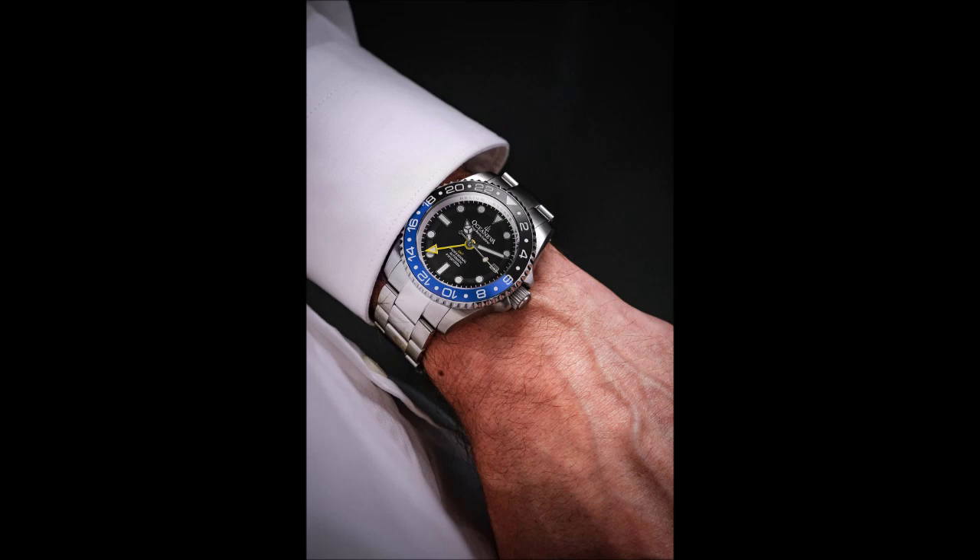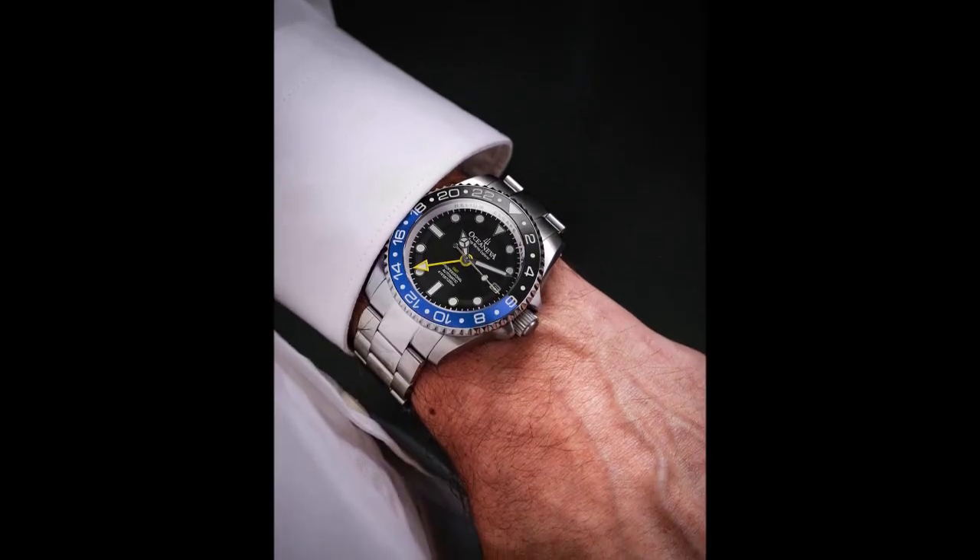In addition to Oceaneva's GMT automatic, the highly anticipated titanium series was just released. Crafted with precision and designed for durability, these timepieces are built to withstand the rigors of deep sea exploration. With a water resistance of up to 1250 meters, the titanium series guarantees exceptional performance in the most challenging underwater environments, and is lightweight, weighing only 5.2 ounces when unsized.